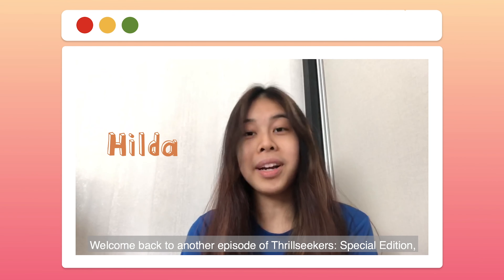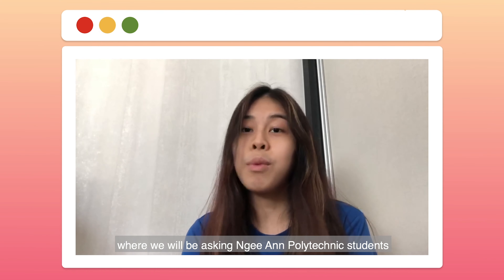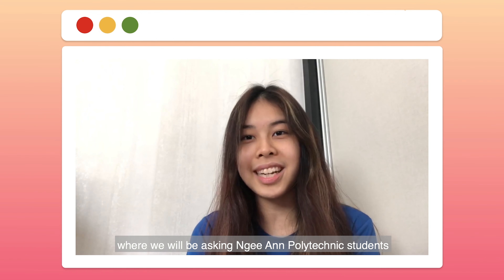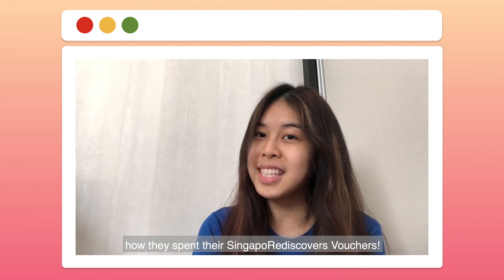Hi guys, I'm Hilda. Welcome back to another episode of Thrillseeker's special edition, where we will be asking Nian Polytechnic students how they spent their Singapore Rediscovers vouchers.